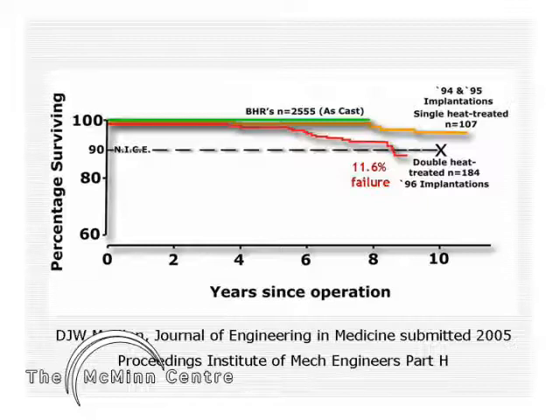It is interesting to note that these osteolysis-related failures did not manifest until three to four years after operation. This phenomenon has not been seen with the BHRs — the green line — even to this day when our early BHRs are approaching their 10-year follow-up. The incidence of failure with the single heat treated 1994 series is more acceptable than the double heat treated 1996 series.